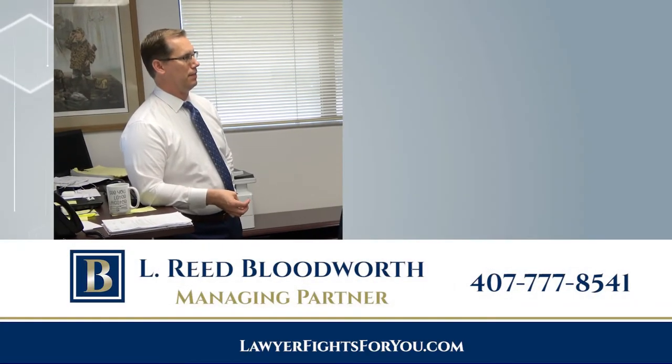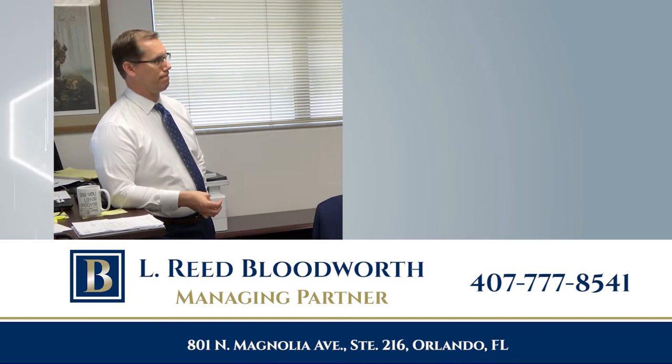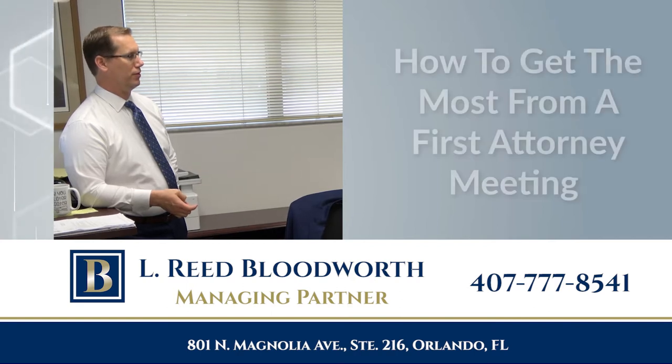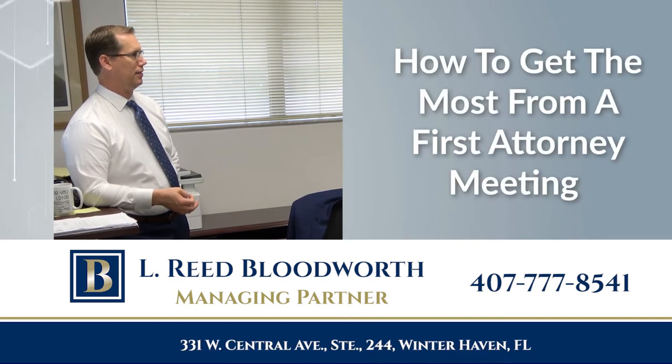Orlando, Florida and Winter Haven, Florida attorney L. Reed Bloodworth is the managing partner of Bloodworth Law. In this video, Reed shares tips on how to get the most from a first attorney meeting.